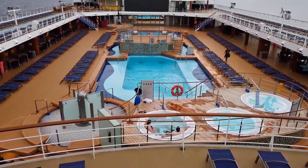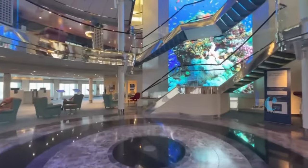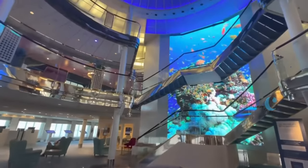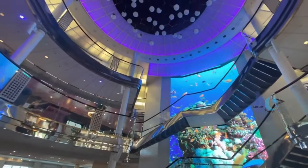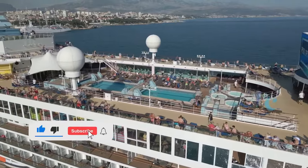If you want to see other cruise ship reviews, you can click the link in the description. I've discussed a lot about various other cruises. If you think this video of Morella Explorer 2 cruise ship is useful, don't forget to share it with your friends, give it a thumbs up and subscribe to my channel.